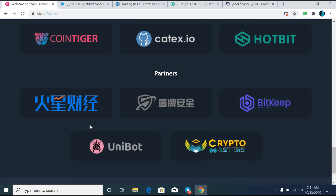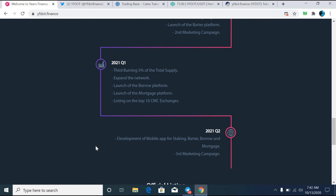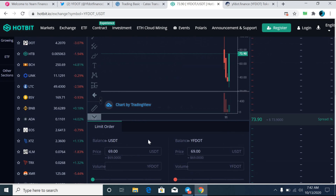Right now, this token is available on the CoinTiger exchange, Catex exchange, and also on the Hotbit exchange. The native token called YF Dot is currently based on ERC-20. This token will be used in the main Yearn Finance Dot ecosystem and will have other functions in the future.